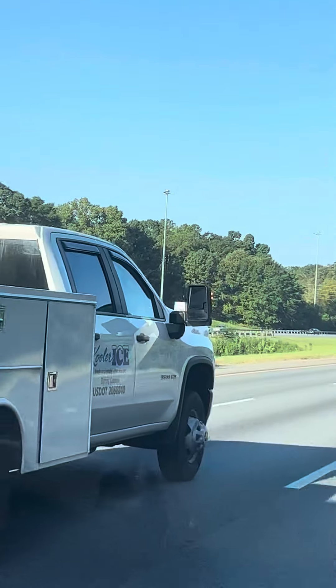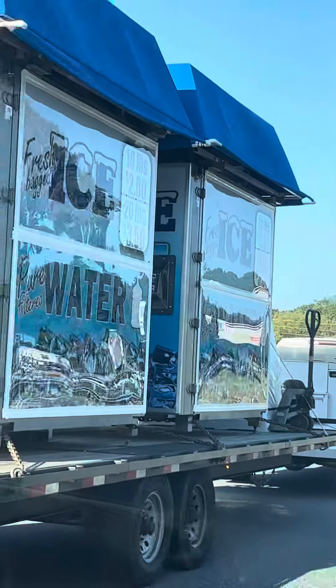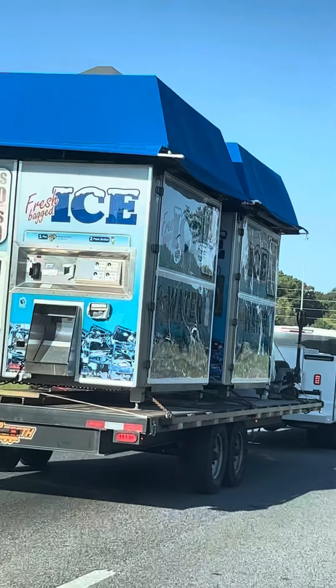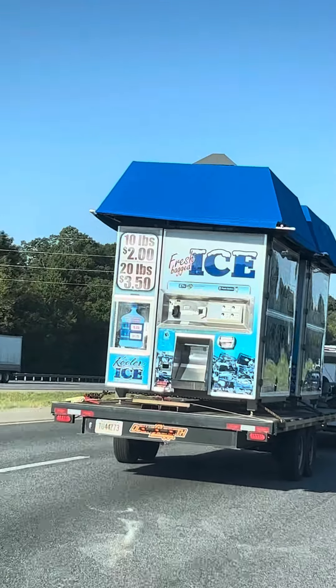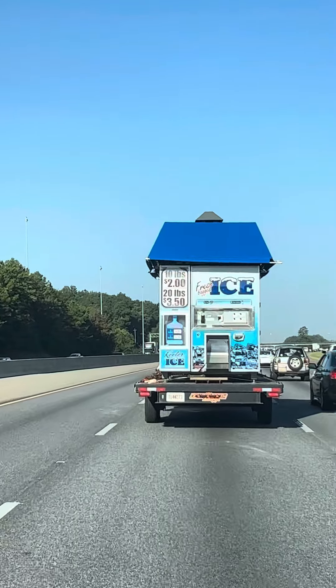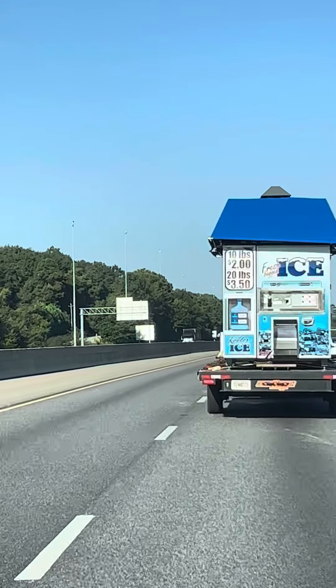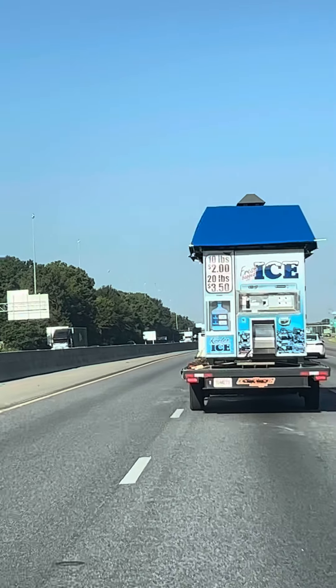My friend, I am going to show you a very interesting video in which the different ice machines are going here. These ice machines are a wonderful piece of equipment. These are used to make ice and are mostly available at different places. You can see the price of that ice machine is 10.2 dollars and 20.3.5 dollars.